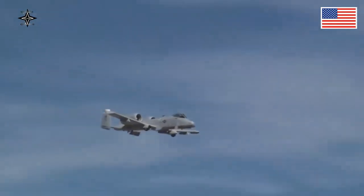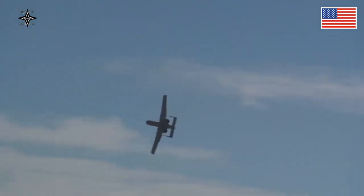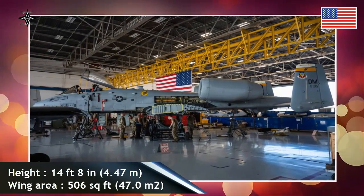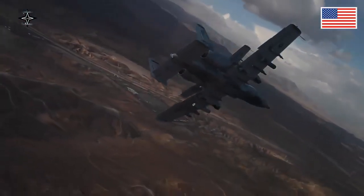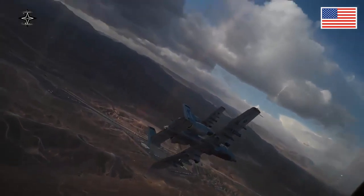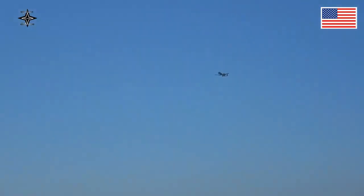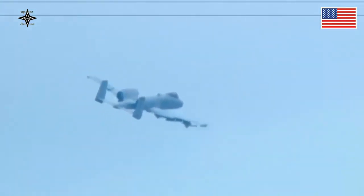Its secondary mission is to direct other aircraft in attacks on ground targets, a role called Forward Air Controller Airborne. Aircraft used primarily in this role are designated OA-10. The A-10 was intended to improve on the performance and firepower of the Douglas A-1 Skyraider. Its airframe was designed for durability, with measures such as 1,200 pounds (540 kilograms) of titanium armor to protect the cockpit and aircraft systems, enabling it to absorb damage and continue flying. Its ability to take off and land from relatively short runways permits operation from airstrips close to the front lines, and its simple design enables maintenance with minimal facilities.